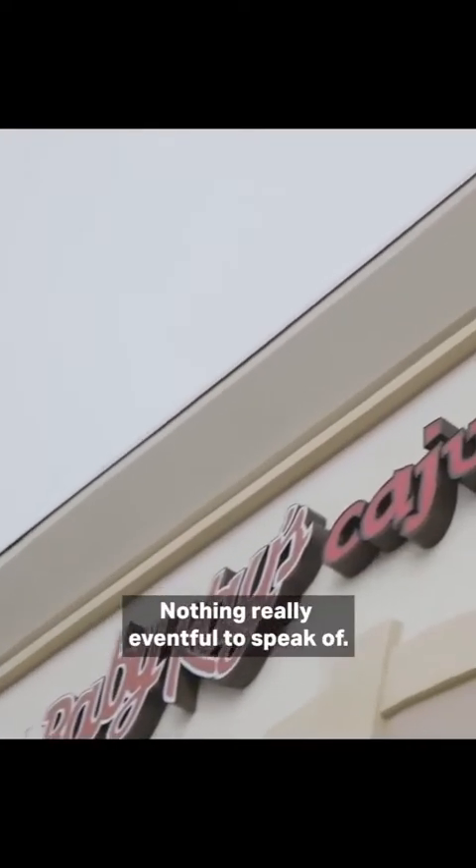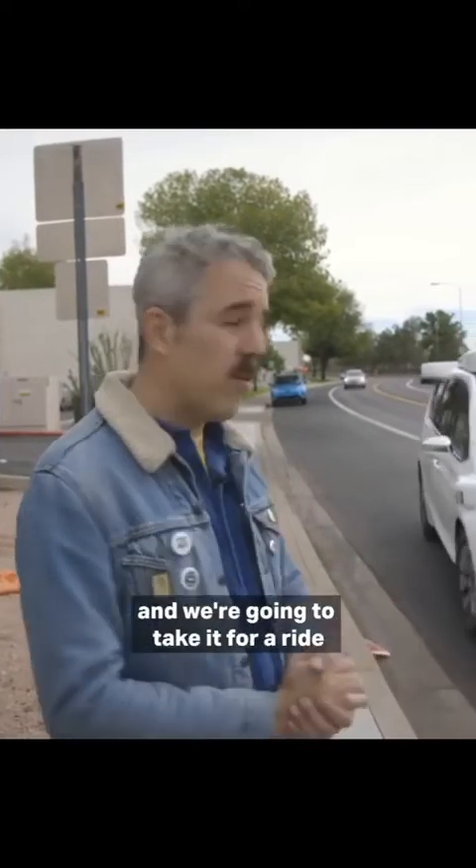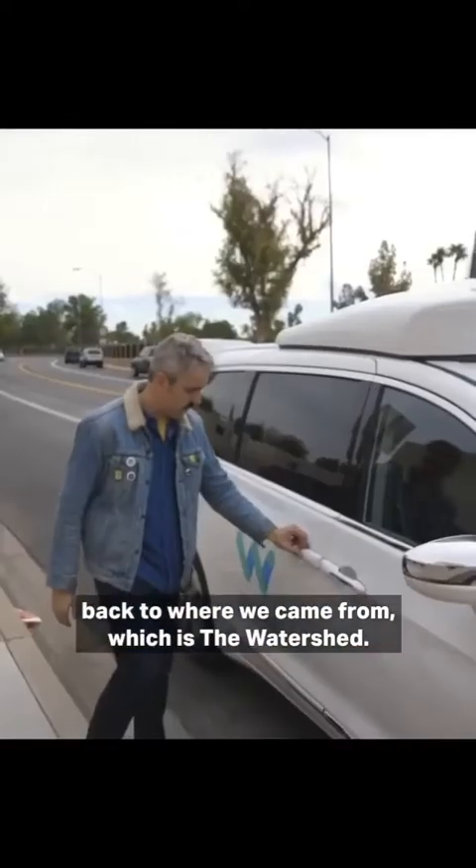This is our destination. Nothing really eventful to speak of. Now it's coming back and we're going to take it for a ride back to where we came from, which is the watershed.